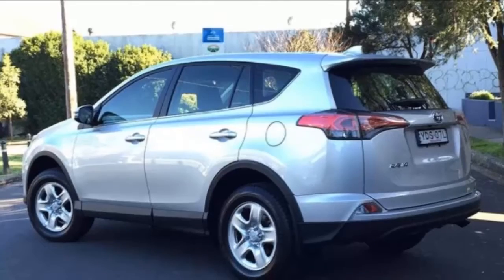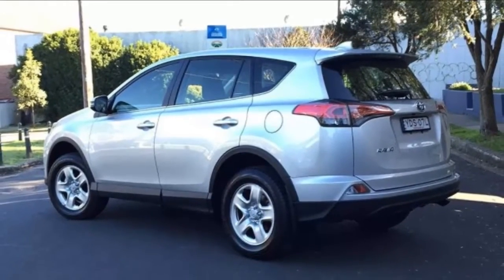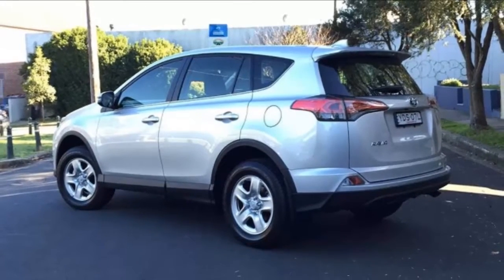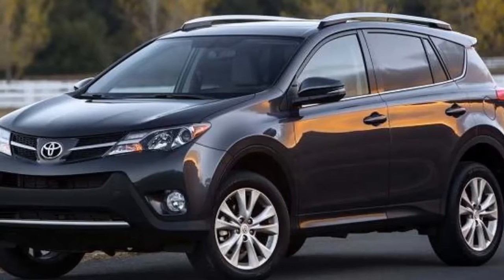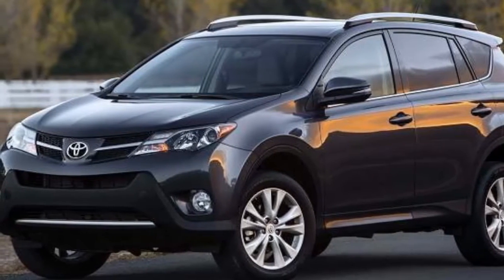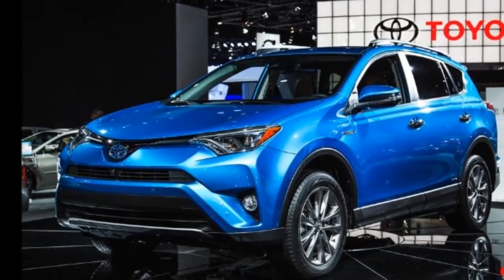That brings us to the 2016 model year update, which aims to highlight Toyota's new safety technology, usher in the new SE trim level, update the exterior to be more SUV-esque, enhance the interior feel and ride quality, and introduce the new hybrid model.